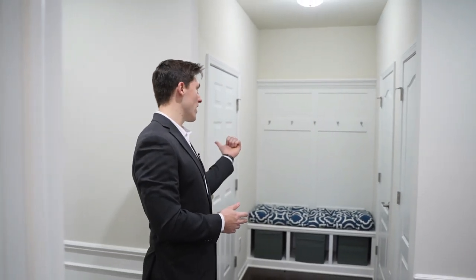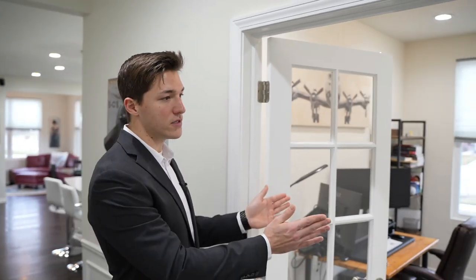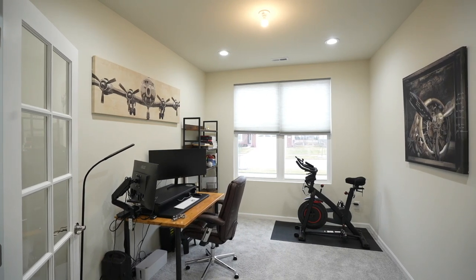We have the garage entry here, a coat closet, and your utilities right here. Then stepping along we have this library study right through these double doors, which you could convert to a nursery or a bedroom if you wanted to.